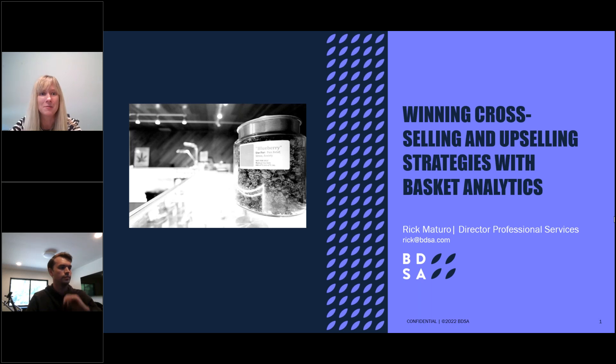Hello everyone, welcome and thanks for joining us for today's webinar: Winning Cross-Selling and Upselling Strategies with Basket Analytics.